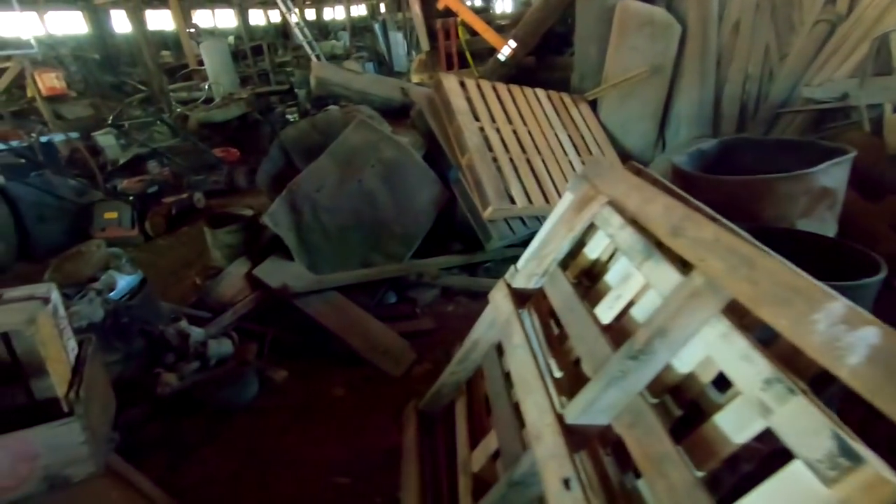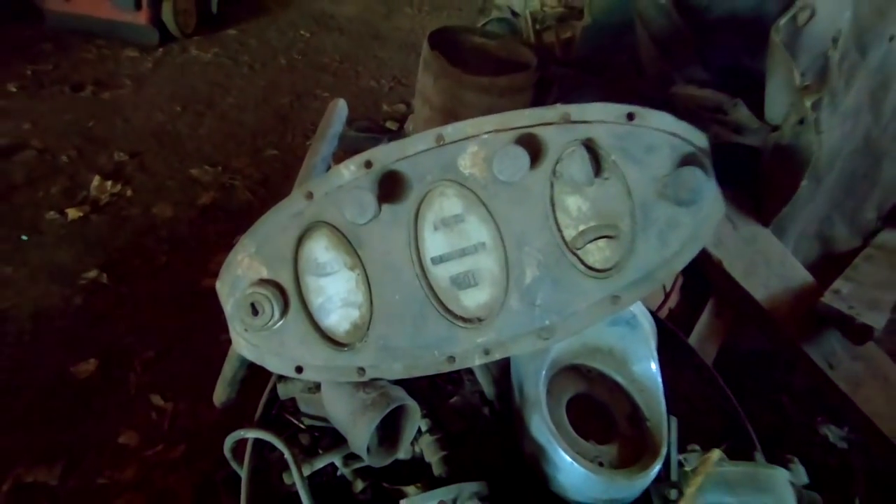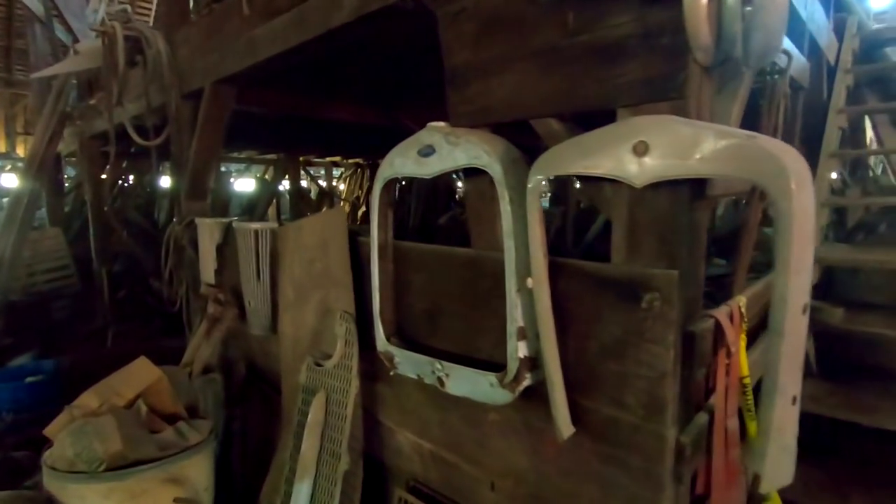I believe that's a 55 Chevy dog dish. Old school Coke sign. And that one says 7-Up. Gauge clusters out of a pre-war vehicle, old school radiator shrouds. Let's go upstairs now.